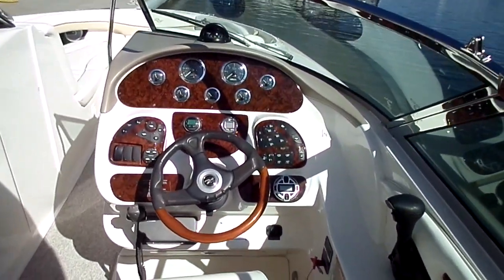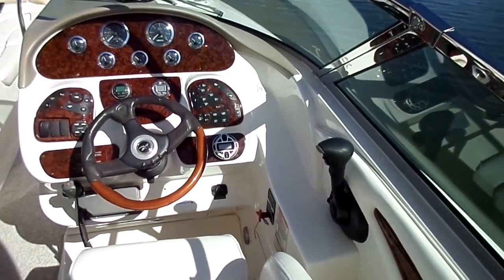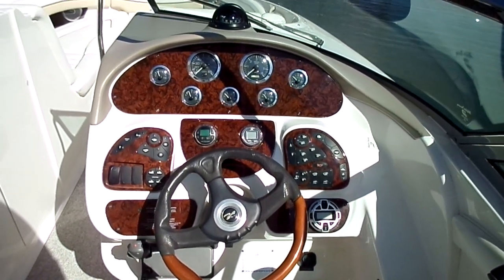At the cockpit and helm, identical layout to any other 290 if you've seen those. Again, single 496 MAG in this boat. Through-hole exhaust, vacuum flush head — a few of the major options on it.